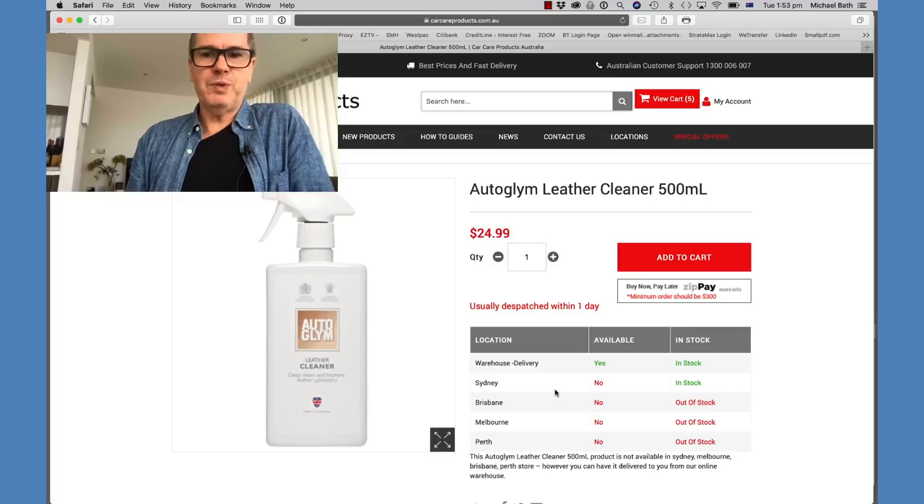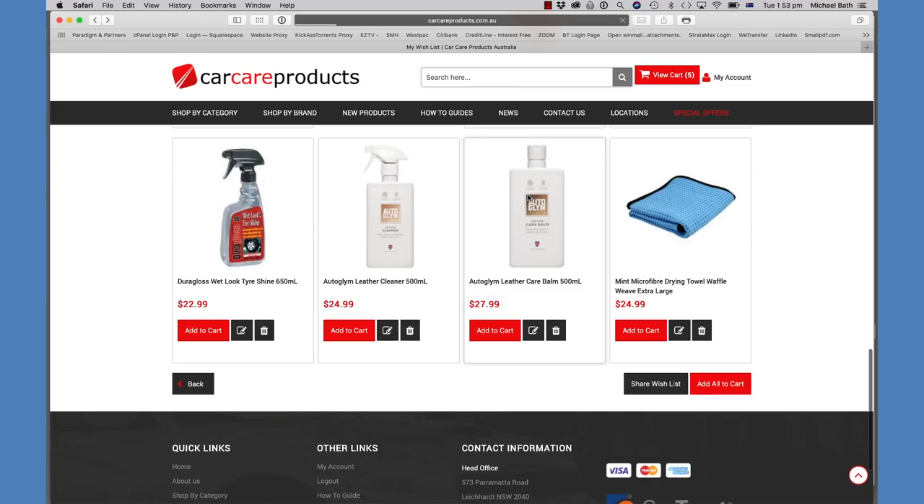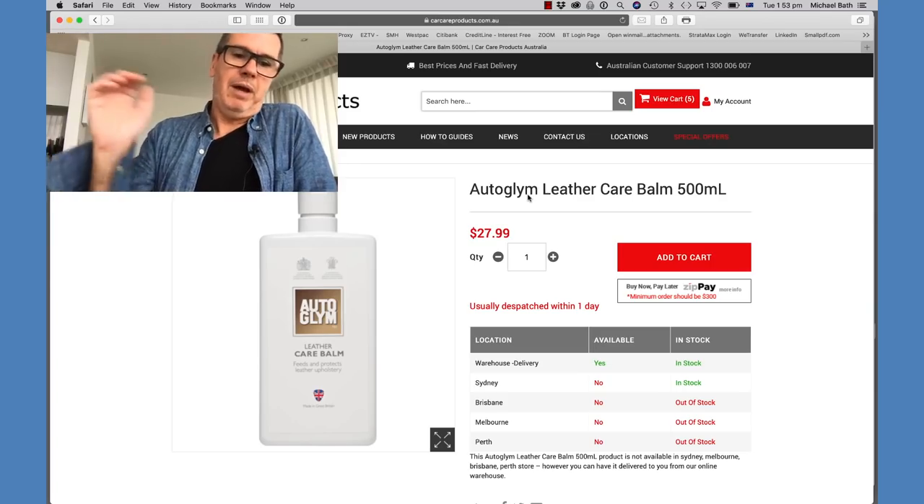For the leather seats I recently bought the Auto Glym Leather Cleaner and the Auto Glym Leather Balm. I haven't used them yet — the cleaner I was using before was a product a friend gave me that I can't remember the name of. I bought the Auto Glym based on good reviews and I'll use it over Christmas. My seats don't get that dirty but I do notice the leather drying out a bit when the car is in underground storage. I'll likely switch to the Auto Glym products going forward.